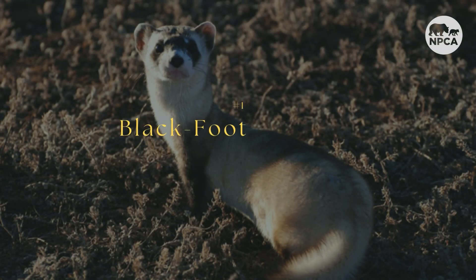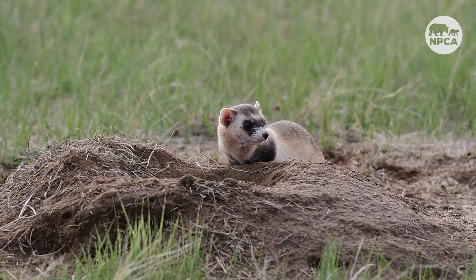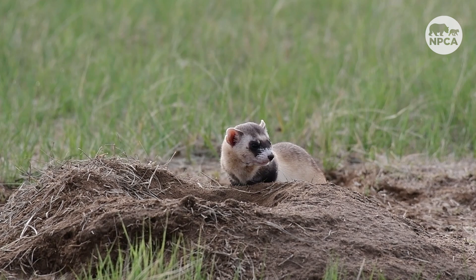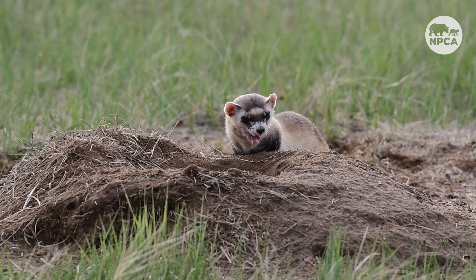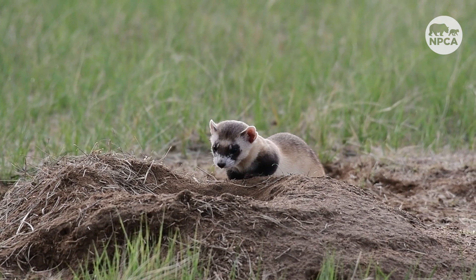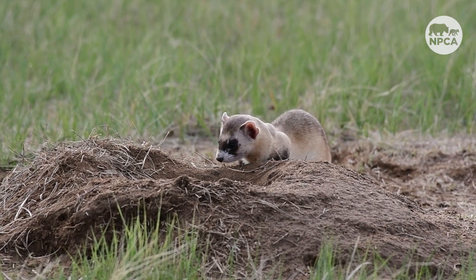First off, this is the black-footed ferret. This animal is considered the rarest mammal in the world, with only 1,000 of them living in the wild. They can be found in South Dakota's Badlands and Wind Cave National Parks. The species was thought to be extinct but was actually rediscovered in Wyoming in 1981. Different conservation efforts have given the ferret a second chance at survival.